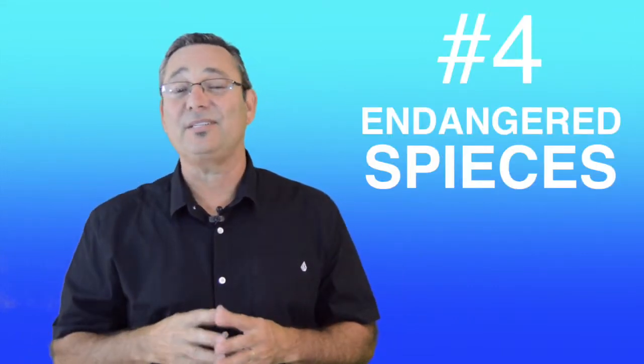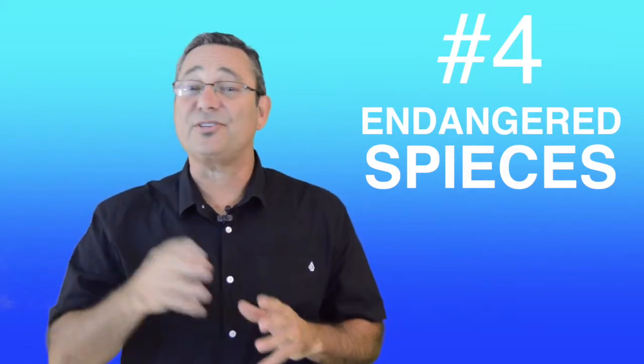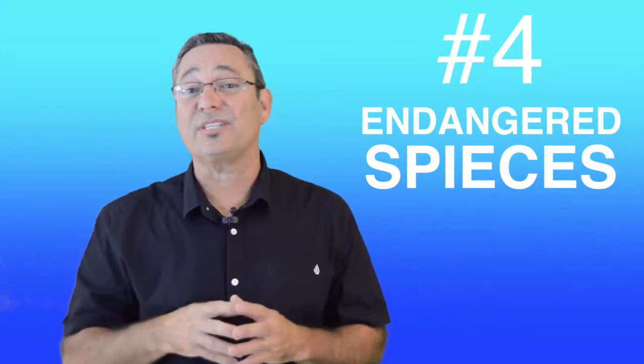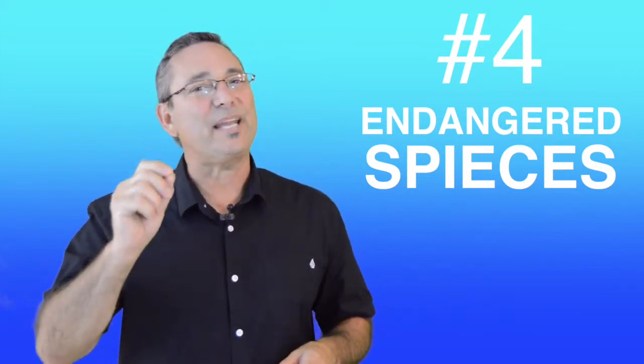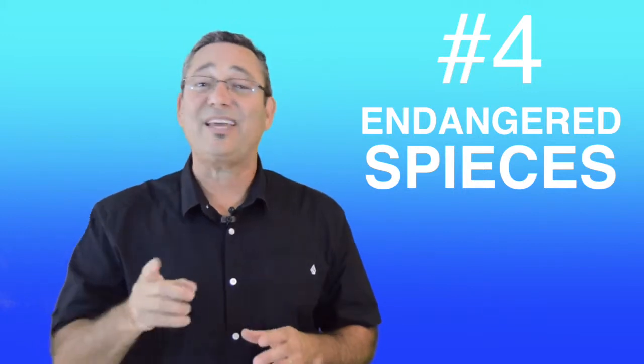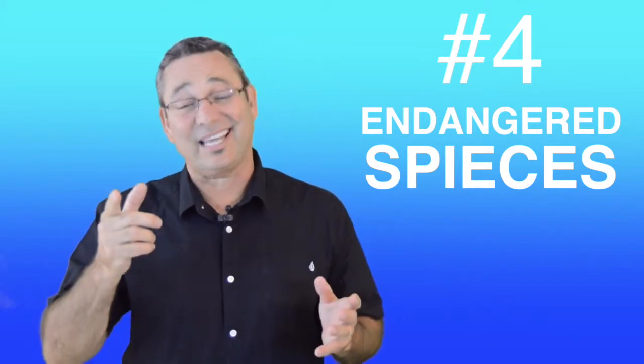In this video we're going to talk about number four of five of the renewable resources — endangered species. There are so many species that are endangered nowadays due to growing human population and over-consumption. In fact, it has been estimated that over 40% of living species on the face of the earth are now facing extinction.